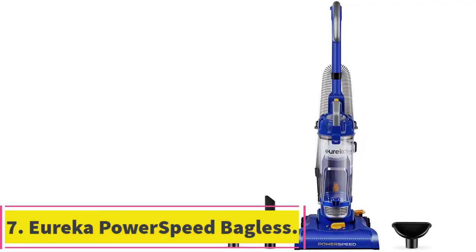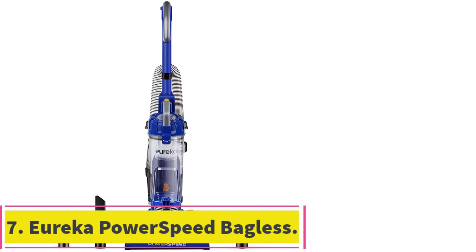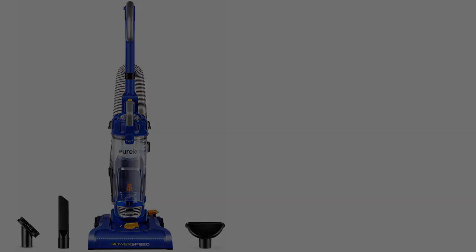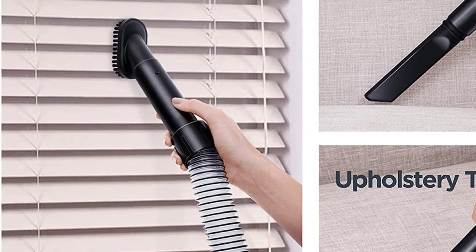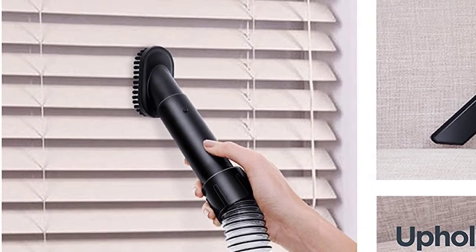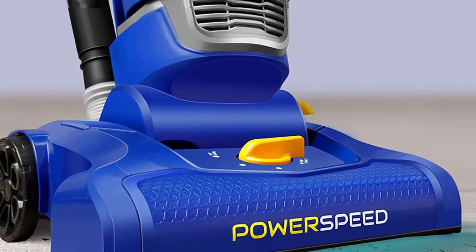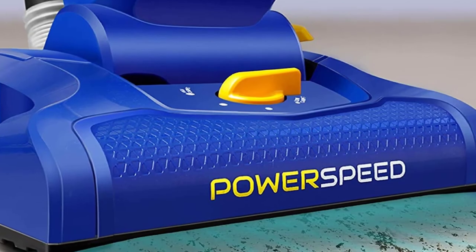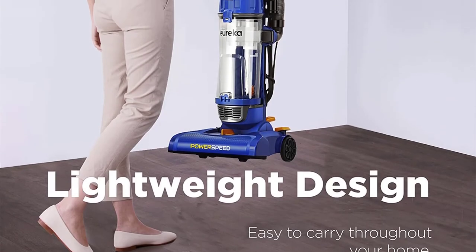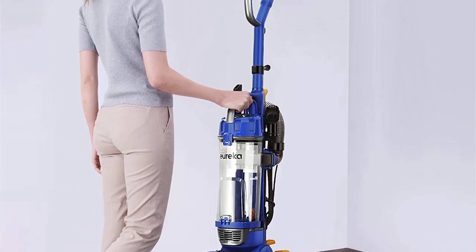At number 7: the Eureka PowerSpeed Bagless Upright Vacuum Cleaner. Featuring both a brush roll motor and a dynamic motor, this vacuum can easily lift heavy debris, and its 12.6-inch-wide nozzle will not clog up. Five different height adjustments are available on the vacuum, which makes it suitable for shag carpeting, seats, and floor mats. Additionally, a large dust cup will require less frequent emptying while holding more dirt.